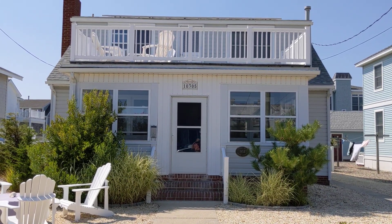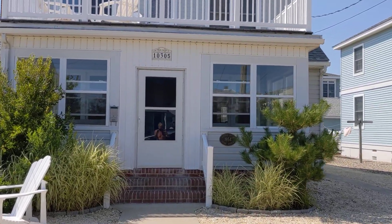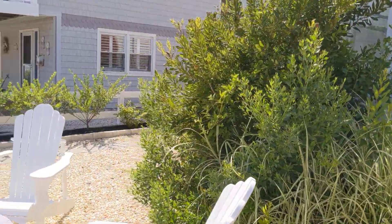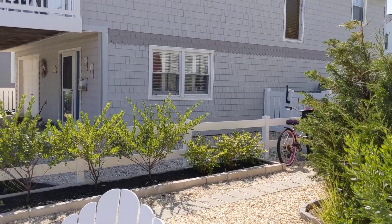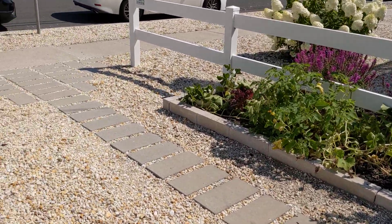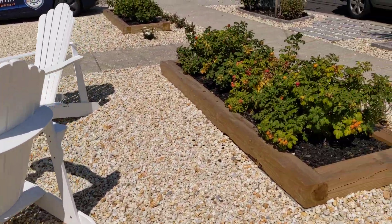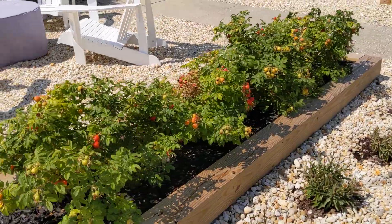I'm here at 10305 First Avenue, built in 1954, and it includes the planting out front as well as the edible garden. It has blueberries, plums, and some of the other veggies. This includes a little fire pit when you take that cover off, and rugosa roses that have rose hips, which are also edible.